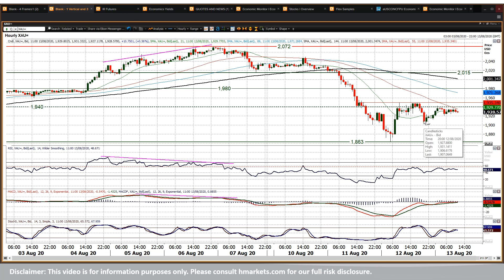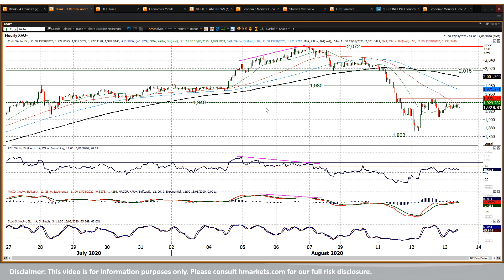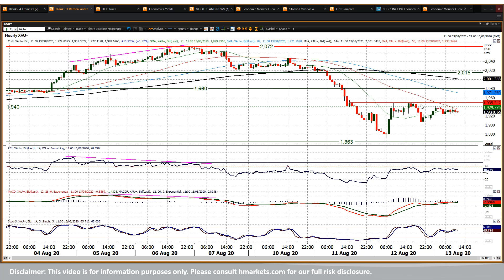The hourly chart shows support really at 1906 and resistance at 1949. Those are the two levels to look out for. More tightly, you can say 1921 at today's low and up towards 1941. Now, 1940 was the support of the old range, so that is an interesting old support that has become new resistance again.